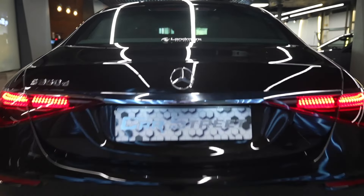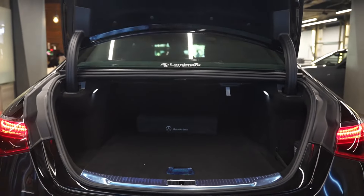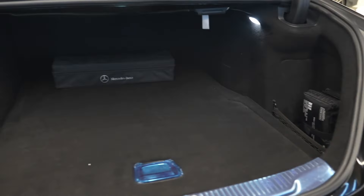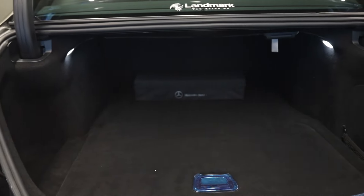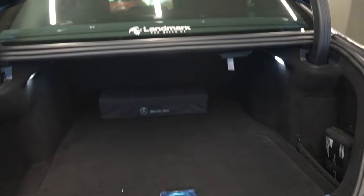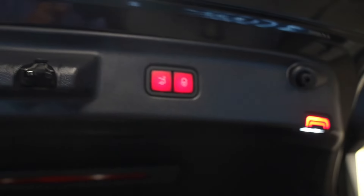The boot offers 550 litres of space with interior lighting and brand new cloth lining. Under the boot lid, there is a space-saver tire along with all the necessary tools and a chrome plate. The boot can be electronically operated via a button to open and close.